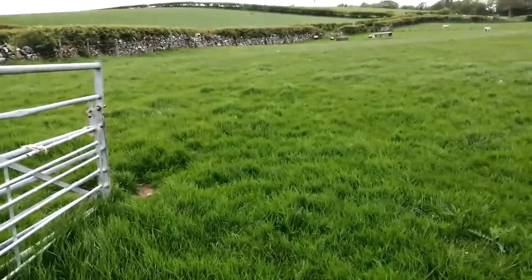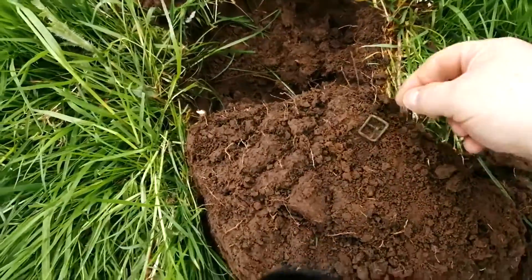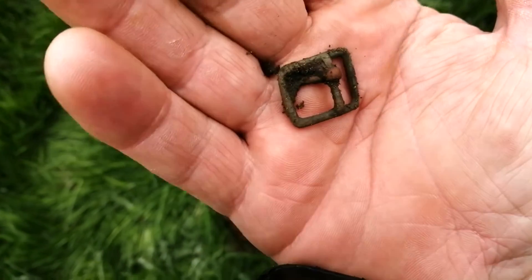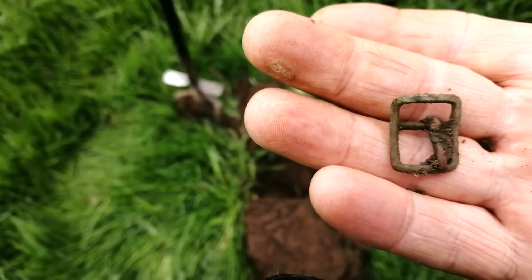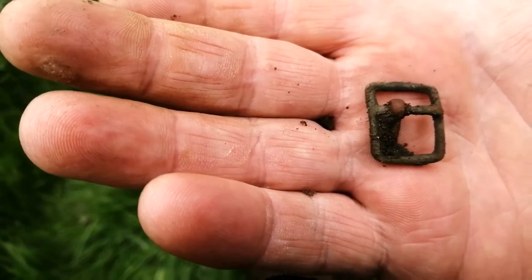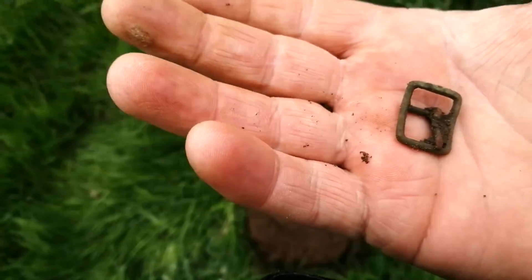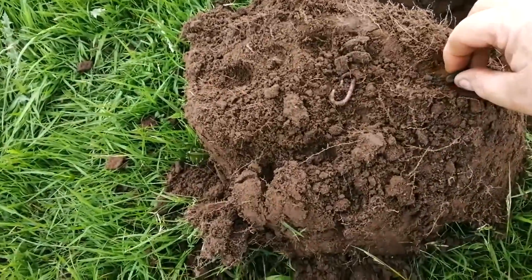Lovely area, let's move on. Not a bad start at all - about five minutes since I spoke to you last and we have a nice little buckle here, complete with a pin. I did have a buckle from not too far away dating to the 1400s. Not sure what age this one will be - maybe the same era - but it's good to have the pin. We'll move on.